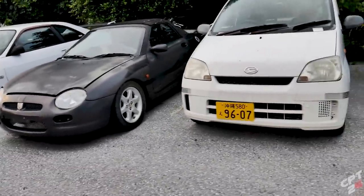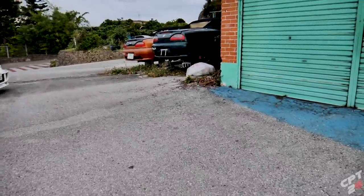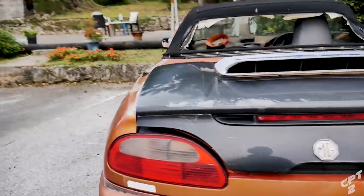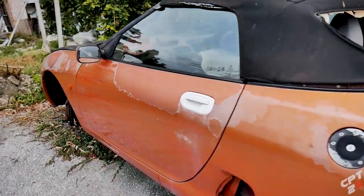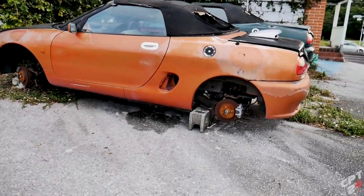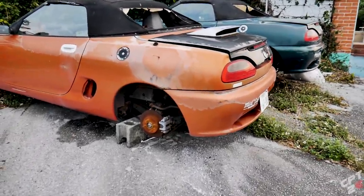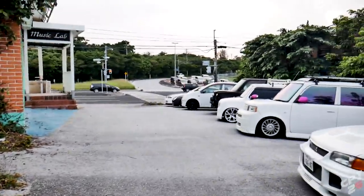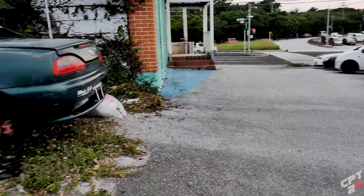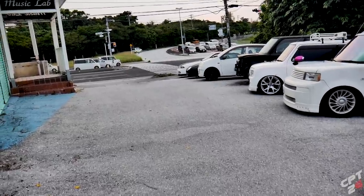They've also got a bunch of MGs out here — super strange, because I don't ever see any of these cars out here on this island, but they've got three. One is in decent shape, and then these two have been sitting over here on blocks forever. I don't know what the plan is. I'll come down one of these days when they're open and talk to them, see if I can get some information, because I'm really intrigued. If you guys have a good story about this car, let me know in the comments down below.